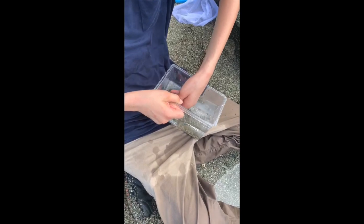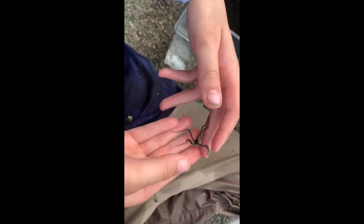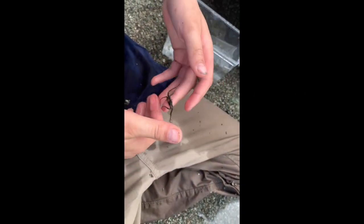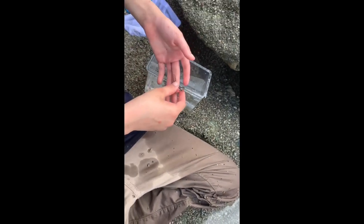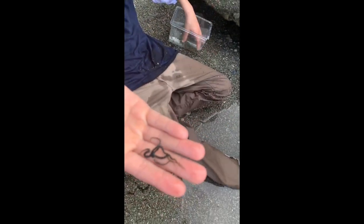Right here in this shell which I've just caught is actually a brittle star. These are actually a type of starfish - well, the word is technically a sea star - and it's amazing. What an animal that is! Let's head out to this creek and see how many more animals we can find.